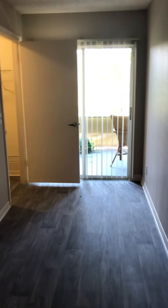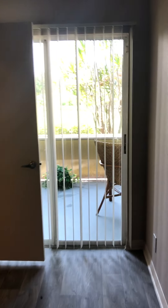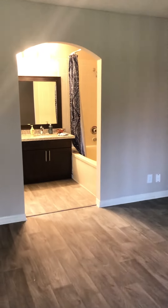Master bedroom, sliding door to the patio, walk-in closet, master bathroom.